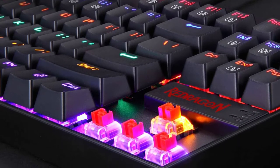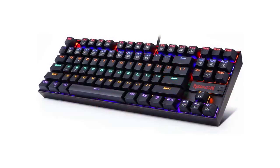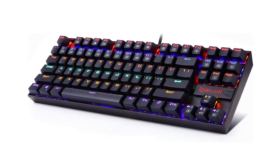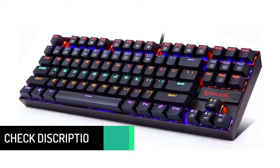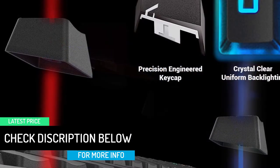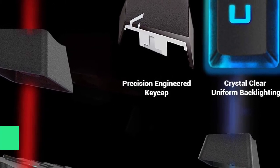The metallic construction offers ultimate durability while the mechanical keys and gold-plated connector endure hardcore gaming. Rainbow LED RGB backlit with 19 different lighting effects and game modes, 2 user-defined modes, 6 colors, multiple brightness levels, and breathing speed. Precision-engineered keycaps offer crystal clear uniform backlighting.